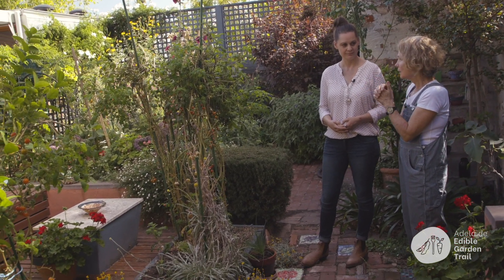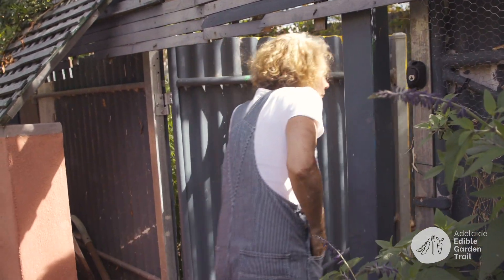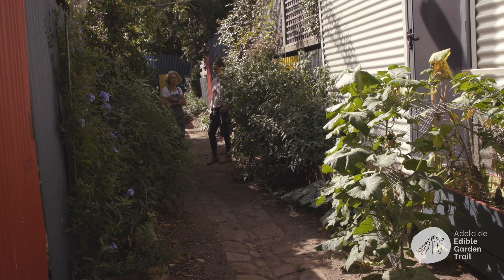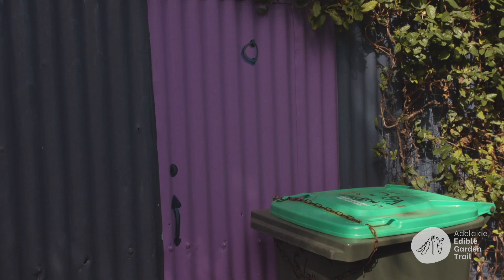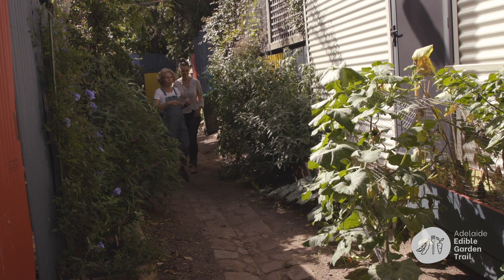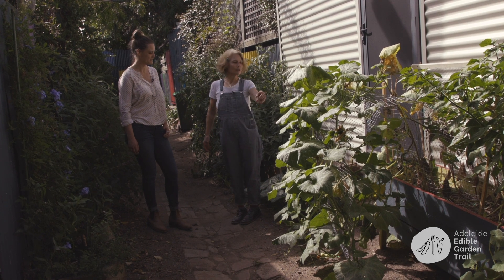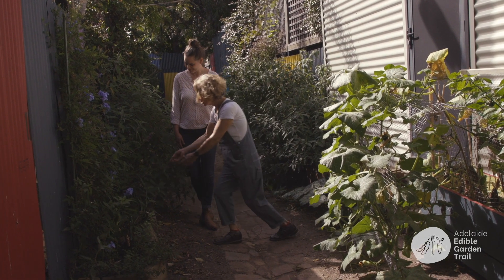We've got a back lane I'm trying to beautify — it's taking a long time. I had the idea of painting panels on the doors to look like decorative doors with handles, knockers, and letterboxes, framed with vines. I put in a little planter box with a summer crop — possibly cucumbers or pumpkins, plus capsicum, silverbeet, mint, and salvias.